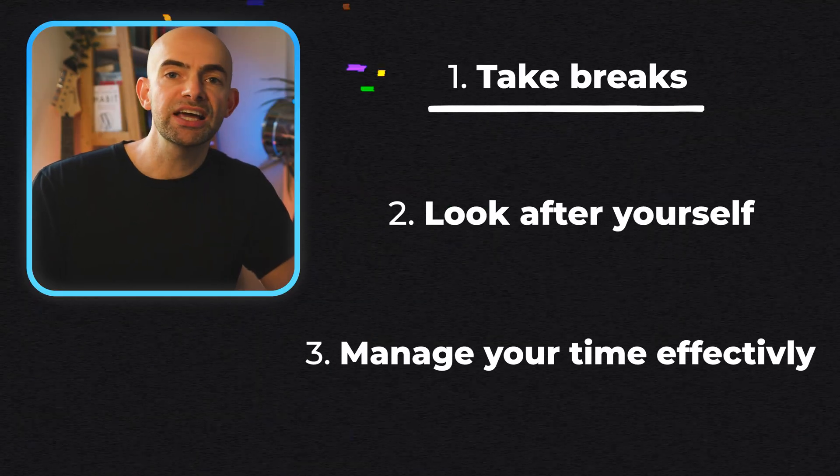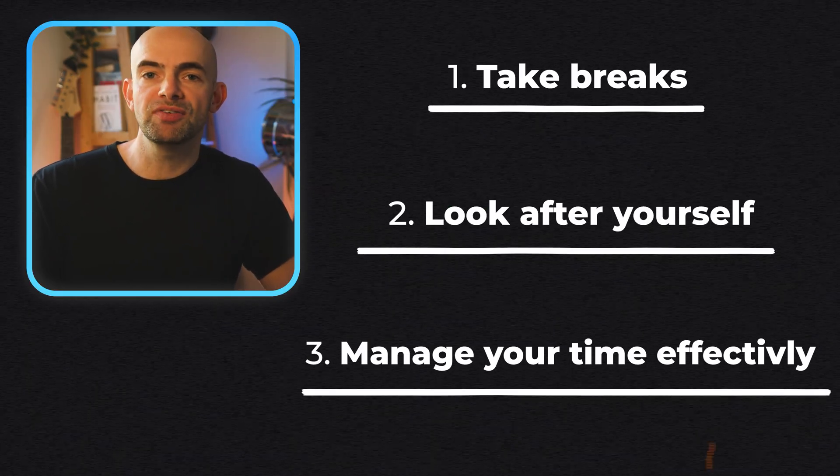When it came to planning my study schedule, I used reverse planning, starting from the curriculum and working backwards, identifying the most challenging topics and putting those first. We tend to think that sacrificing everything and working for long hours is the best way to manage our time, but this is actually completely wrong. By taking breaks, looking after ourselves and managing our time effectively, we're much more likely to retain what we're learning in any given study session.